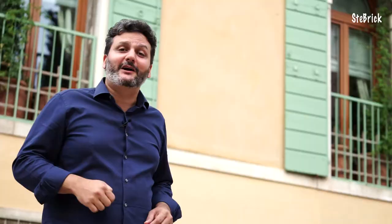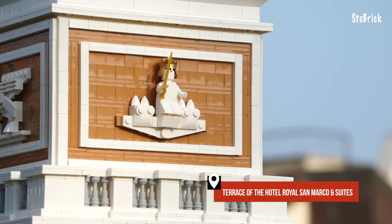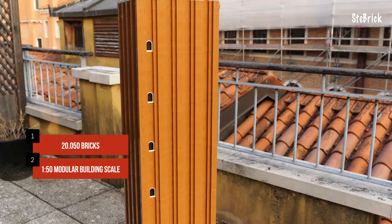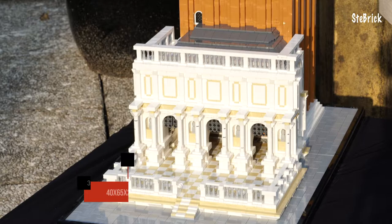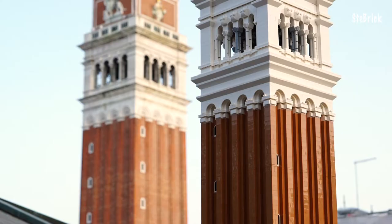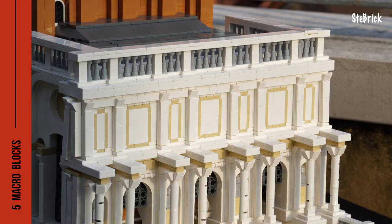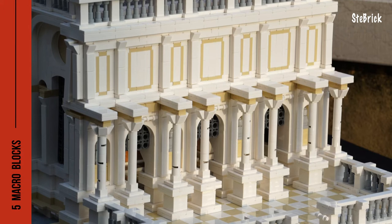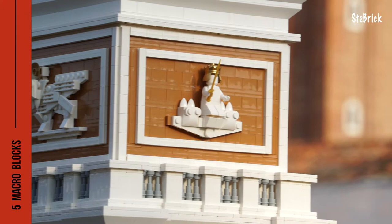Here we are — St. Mark's Bell Tower: more than 20,000 LEGO bricks, 1:50 scale, 217 centimeters high, placed on a 30 by 65 centimeter base, subdivided into five macro blocks so that it can be easily assembled, transported, and packed when it is not on display. The model includes the Sansovino Loggetta, the main tower, the belfry with the five bells — and you can also move each bell — the attic with the effigies of the Lion of St. Mark and allegorical figures of Venice such as Justice, and the pyramidal spire at the top, which has a golden weather vane in the form of the Archangel Gabriel.